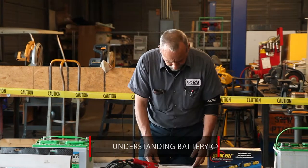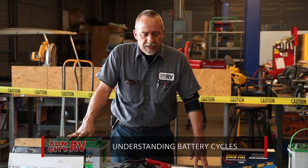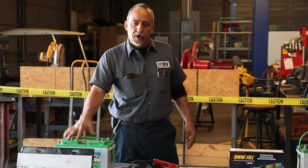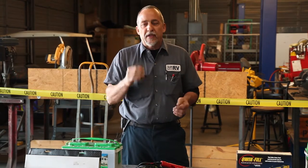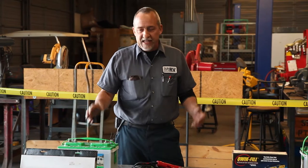One of the things that is extremely critical in batteries is the cycle. A complete cycle for a battery is to be 100% charged, taken down to 50%, and then recharged. If you could measure that and do that every single time, your batteries would last and last and last.